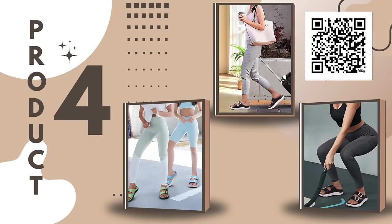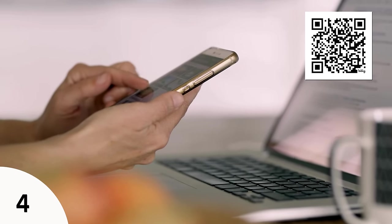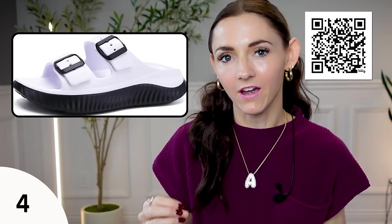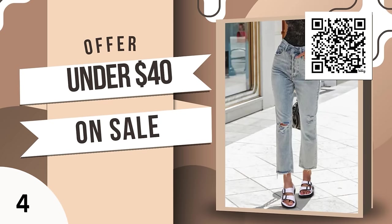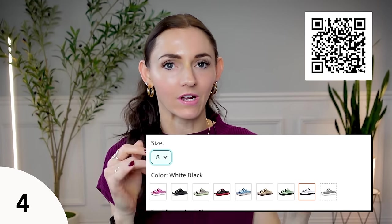When I first saw these thick cushion sandals I wasn't sure, but after a little research I found they are definitely designer high-end trending inspired. You can get the Birkenstock version for $220, but these are under $40 and currently on sale for a limited time. They are very comfortable — you can wear them to the beach, all around town, or around your house. They come in multiple beautiful colors. These sandals are true to size; I typically order a size 7.5 in sandals.